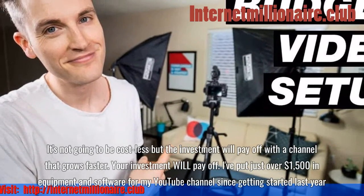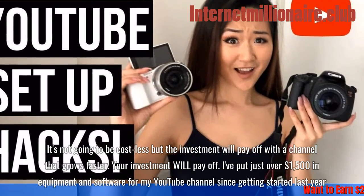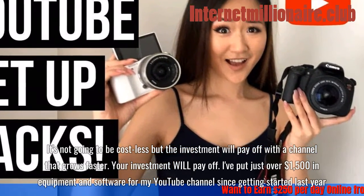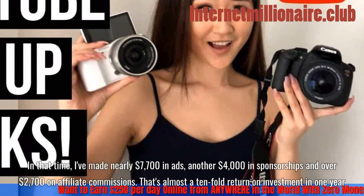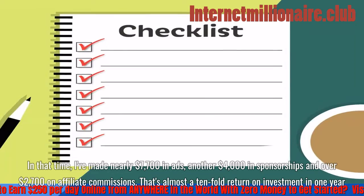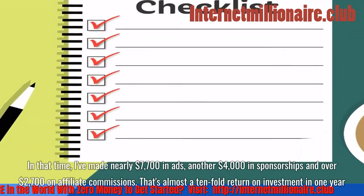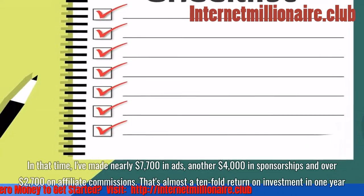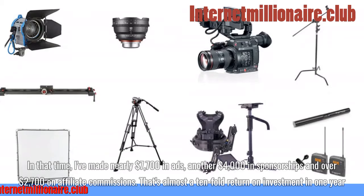I've put just over $1,500 in equipment and software for my YouTube channel since getting started last year. In that time, I've made nearly $7,700 in ads, another $4,000 in sponsorships, and over $2,700 in affiliate commissions. That's almost a tenfold return on investment in one year.